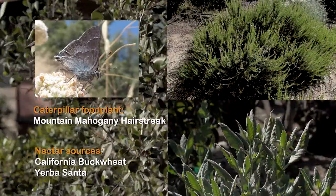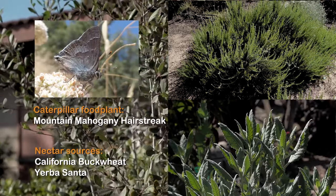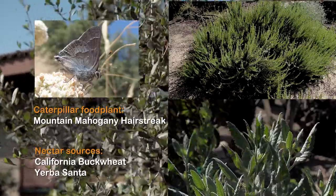So whenever you have a mountain mahogany, try to plant California buckwheat or yerba santa nearby, because then you will be providing all the needs of that butterfly — both the food plant for the caterpillar and the nectar plant for the adult.